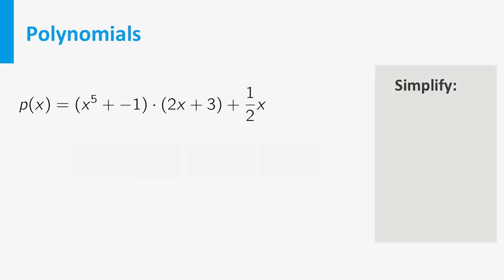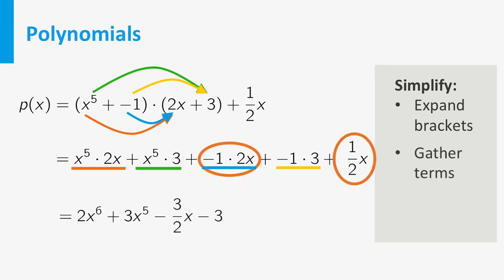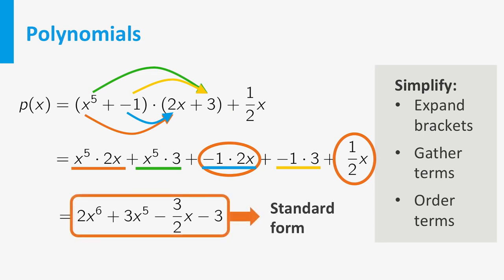There is a standard way to simplify polynomials. First, get rid of the brackets by expanding the product — take all possible products of terms in the first factor with the terms in the second factor, and add those products. So in this case you get 4 terms from the expansion. After this, combine the terms with the same power of x. Finally, make sure that the terms are ordered from highest power to lowest power. The final expression found is called the standard form of this polynomial.